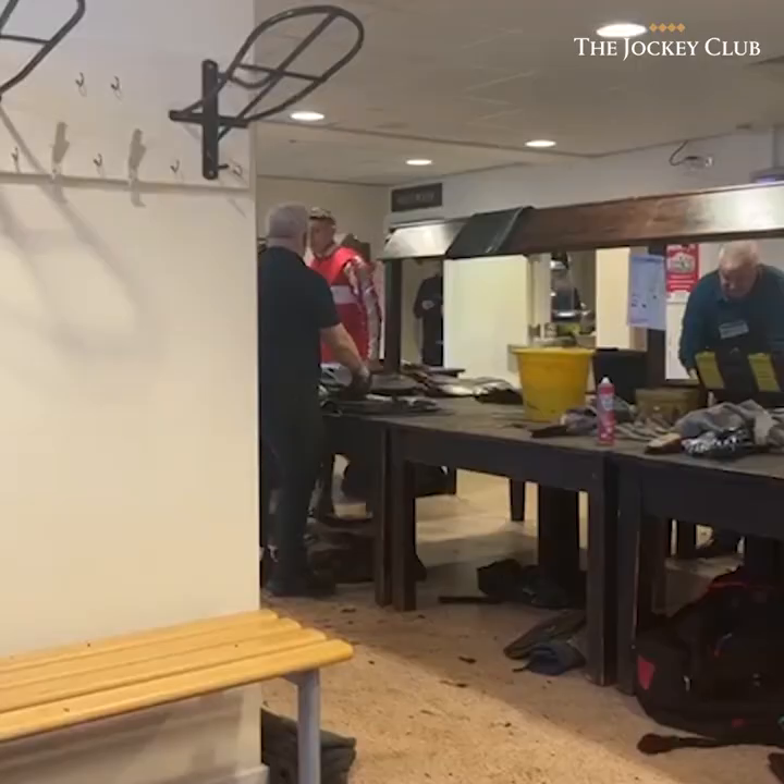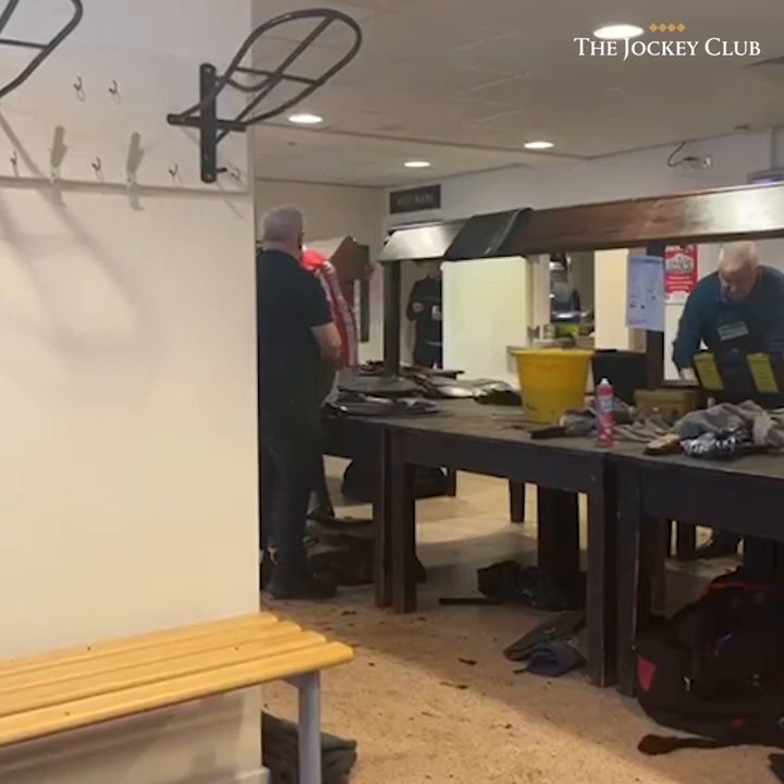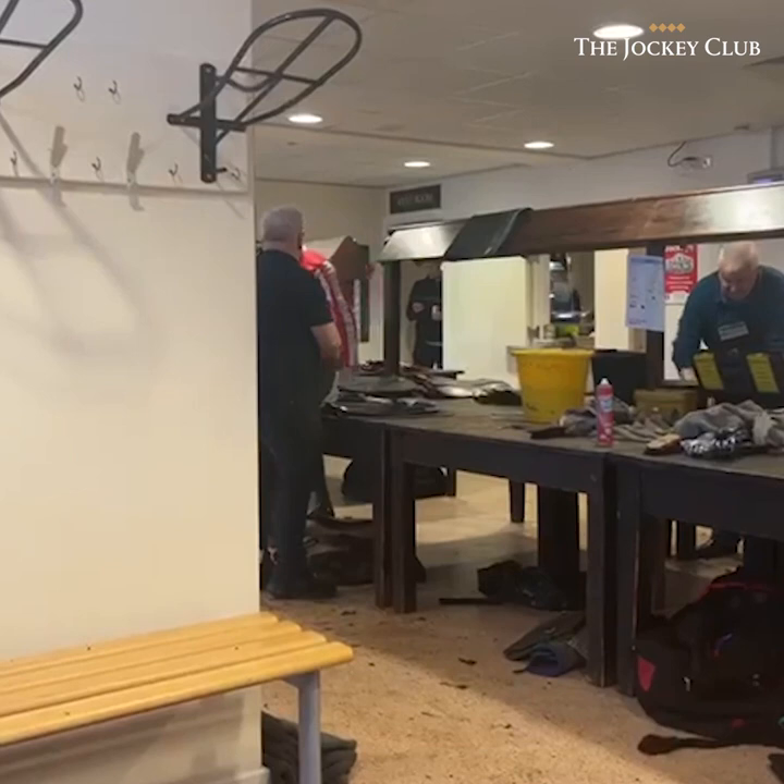Had the two rides, just having a little break. Sat here with Charlie Todd — me and him are in the last together. Dave! How's that saddle getting on? Clean! Dave's working hard.